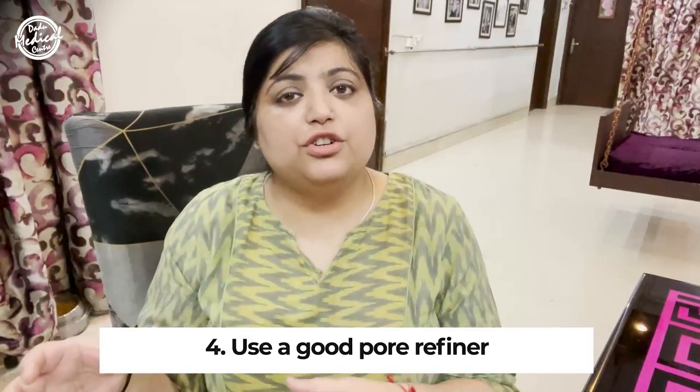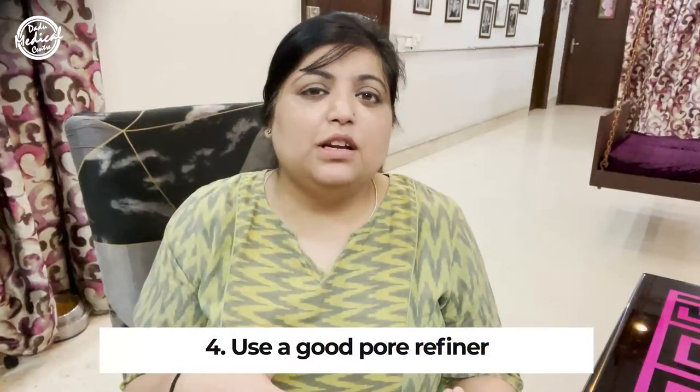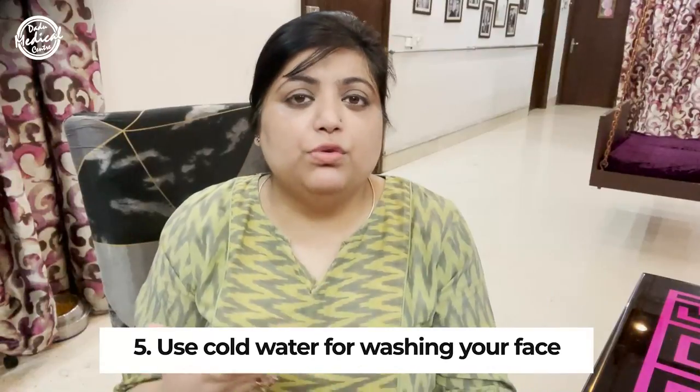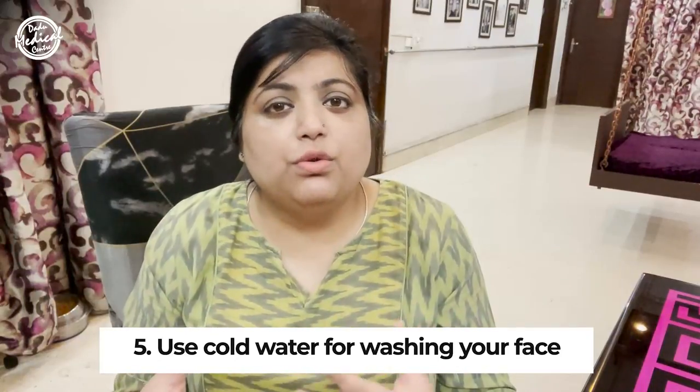For the night skincare routine, try to use a good pore refiner. These days we have a lot of different toners and pore refiners available with niacinamide and retinol. Also, although pores are not temperature sensitive, try to use cold water for washing your face. If you use warm or hot water it's going to open your pores, while cold water constricts the pores — of course temporarily, but it is something you can do.